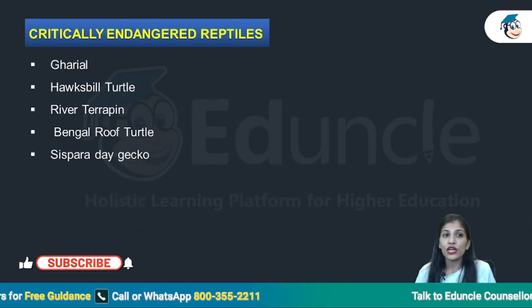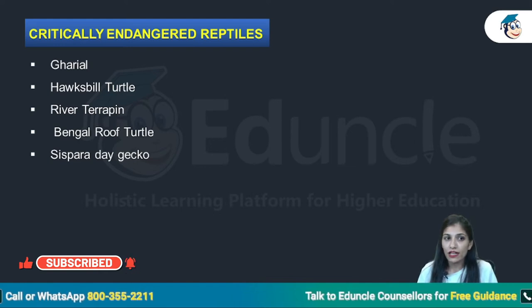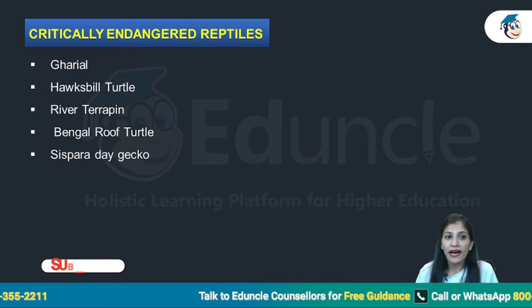Critically endangered birds. Moving to critically endangered reptiles: Gharial, Hawksbill turtle, river terrapin, Bengal roof turtle, and Caspian gecko.